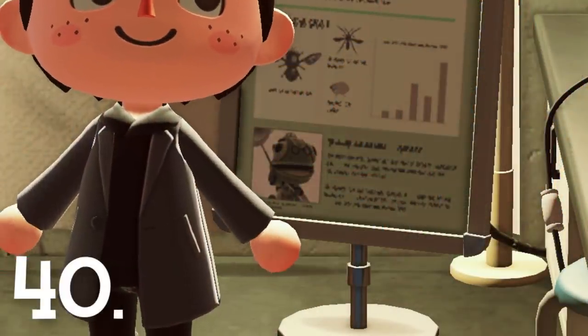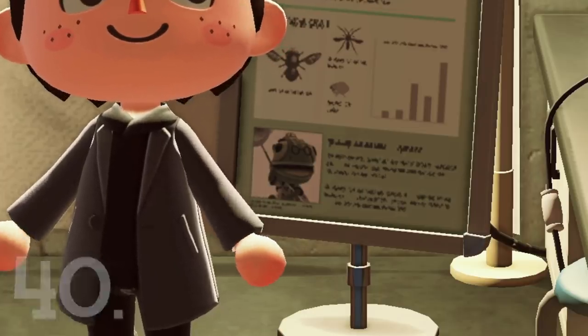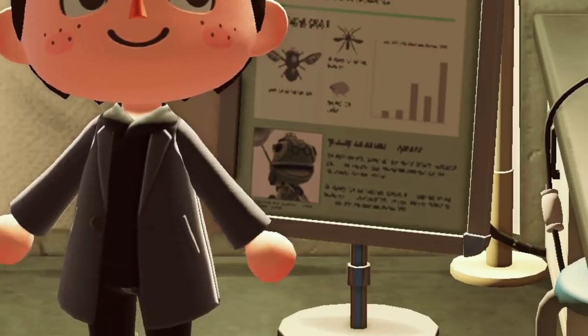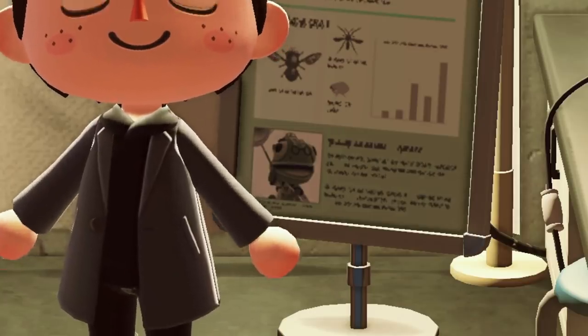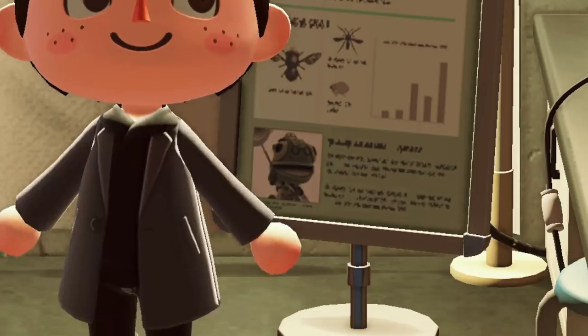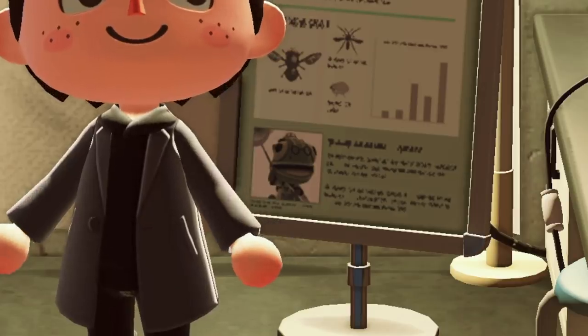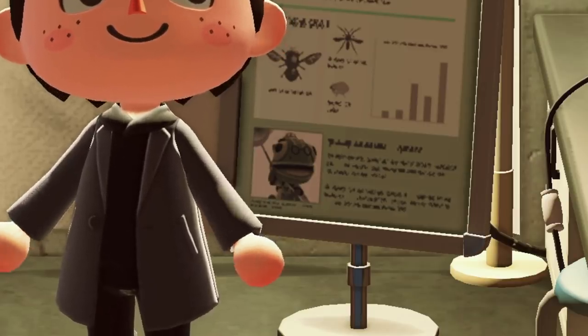Number 40. There's actually a little portrait of Nat in the museum. Nat is a character from previous Animal Crossing games who had a massive interest in bugs and also hosted the bug-catching events in previous games. This seems like a cute little homage to him, especially since this is kind of like a little laboratory where he could work.